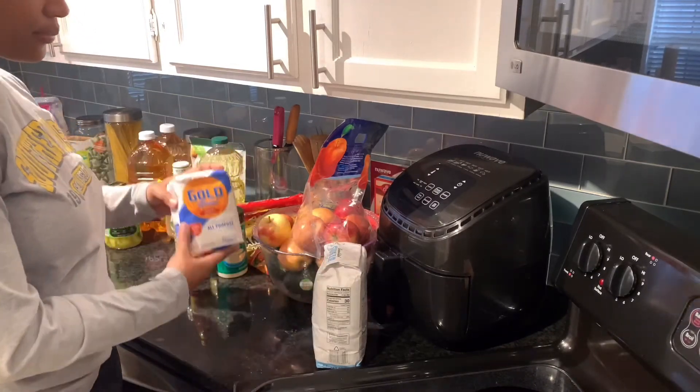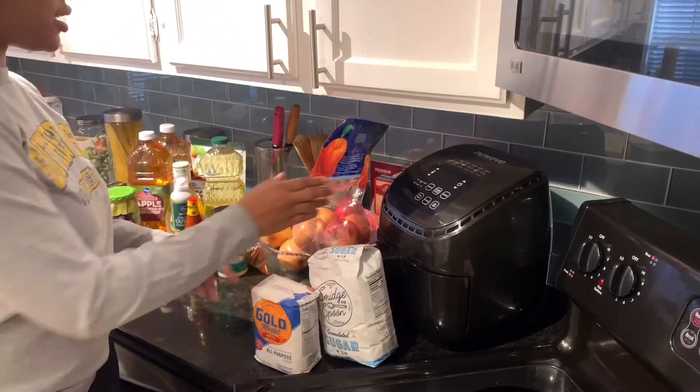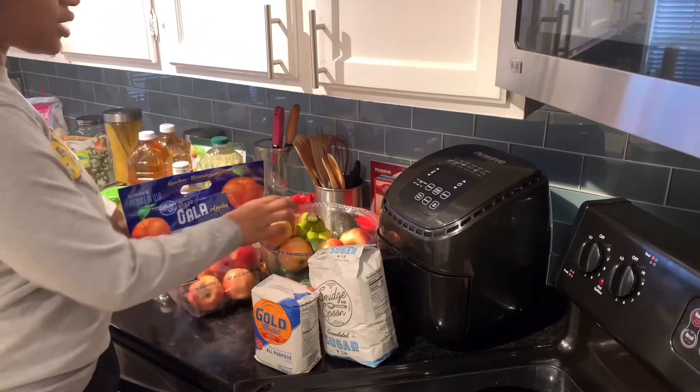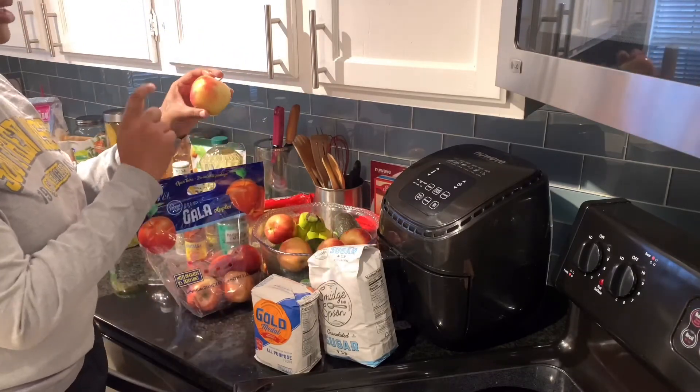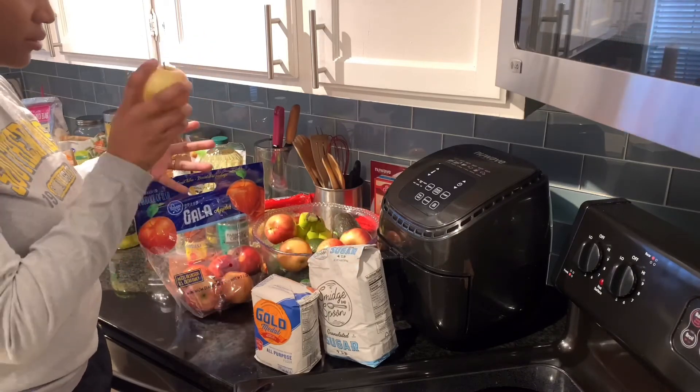We have some flour and some good old sugar. And then we have some apples — these are one of my favorite brands. They're kind of small, so when my son wants an apple, it's not too much for him to eat. He can hold it and be just fine.